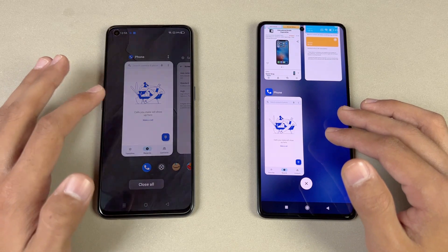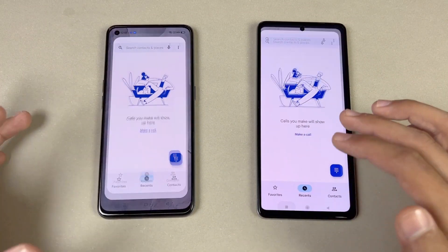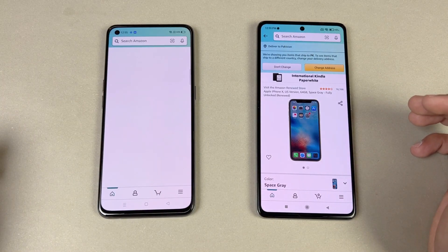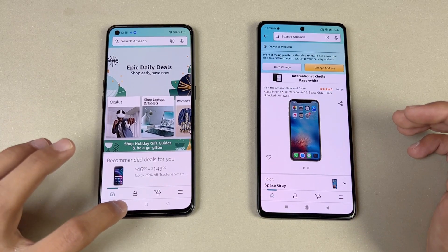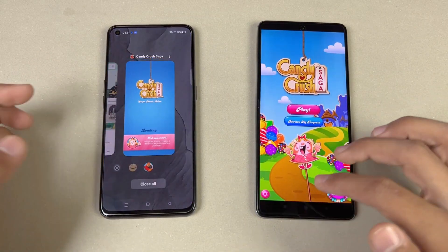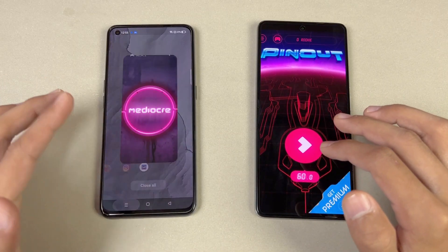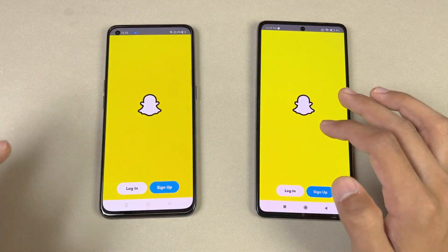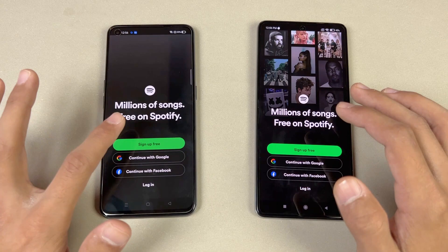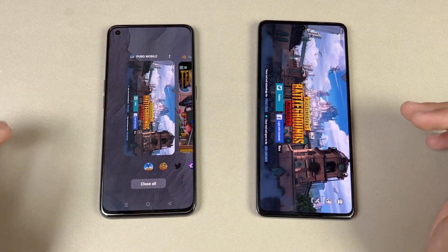Phone dialer — no refresh. Settings — no refresh. Amazon Shopping — refreshed on the Realme GT. Candy Crush Saga — refreshed on the Realme GT. Instagram — no refresh. Pinterest — refreshed. Snapchat — no refresh. Spotify — refreshed. Super Surfer — refreshed. PUBG Mobile — also refreshed on the Realme GT.